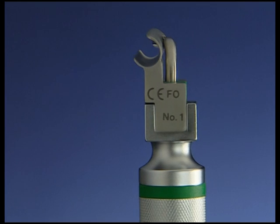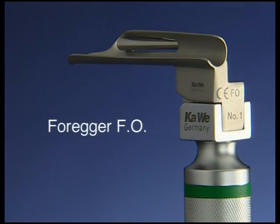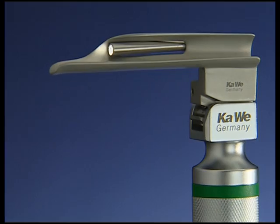A variant of the straight blade with a rounded back is the Foregger FO model, also with replaceable fiber optics. This blade too is available in numerous different sizes.